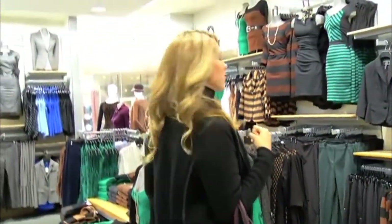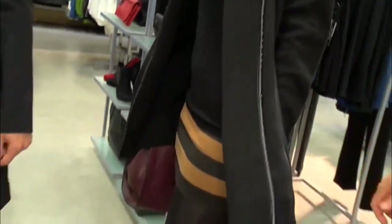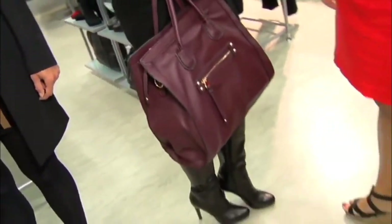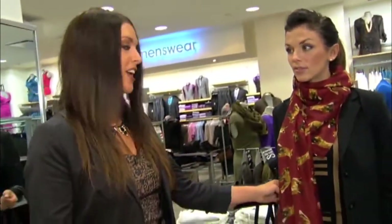And another trend is turtlenecks — they're back in a big way. Turtlenecks are great if you take a lighter weight knit and layer it underneath a chunky knit like this, because if you layer strategically you can remove the layers throughout the day. And you still look put together because we've polished it with this really great necklace.